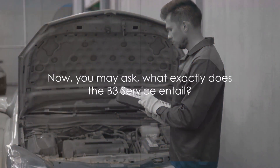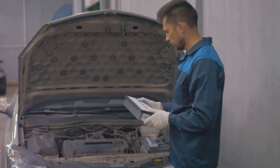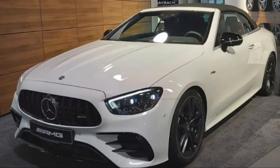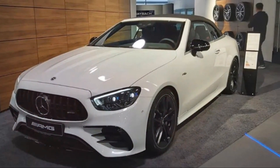What exactly does the B3 service entail? In essence, the B3 service marries the essential standard B services with certain B3 specialties. Each component is meticulously designed to ensure your prized Mercedes remains in tip-top shape.